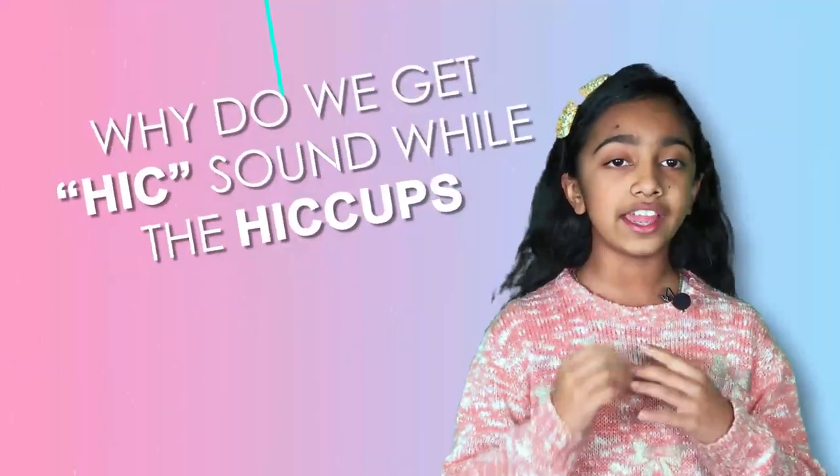When you inhale, the diaphragm increases, and when you exhale, the diaphragm decreases. When you get hiccups, your diaphragm gets a little ticklish and starts taking little gulps of air inside — that's how you get hiccups.